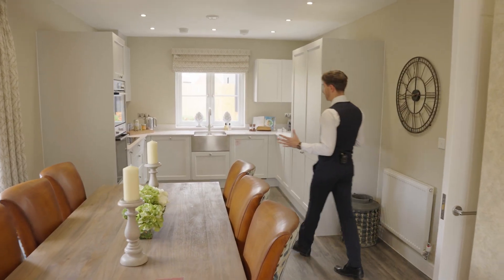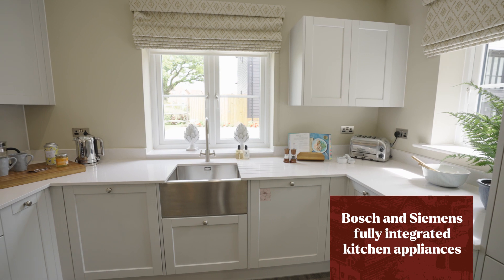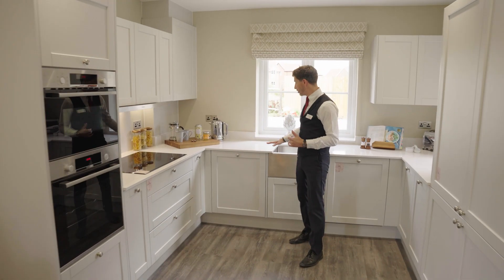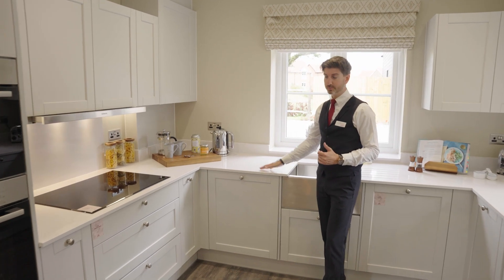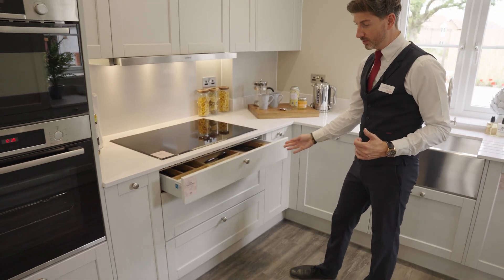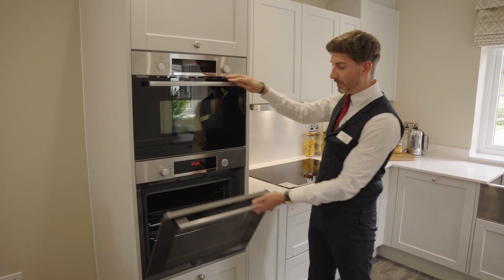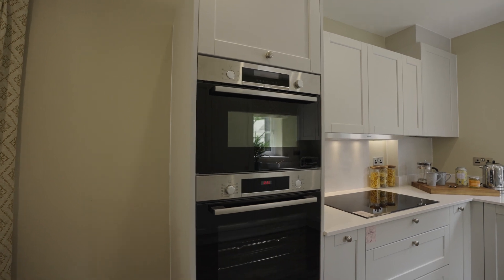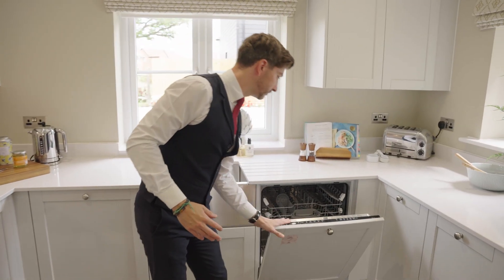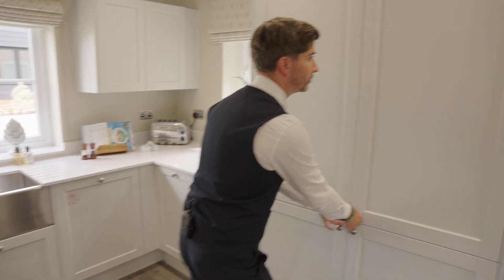Here in the kitchen this is where you see the Barclay difference. Our properties all come with a silestone worktop, induction hob, extractor fan, soft closing drawers, a combi microwave and oven, family oven, dishwasher and a dual fridge freezer.